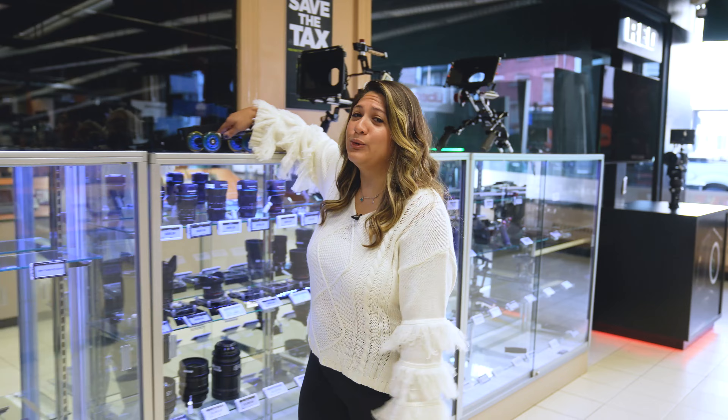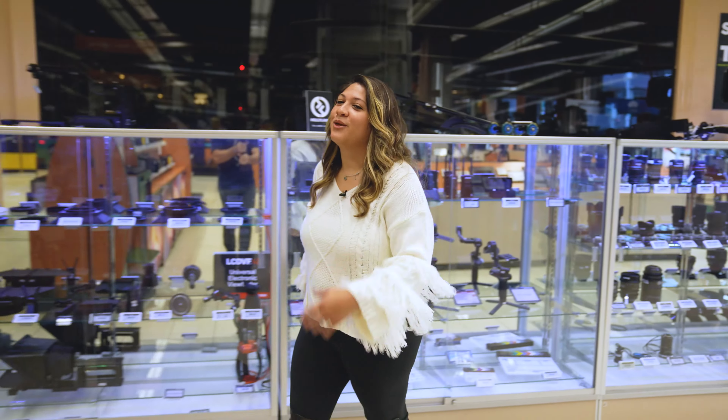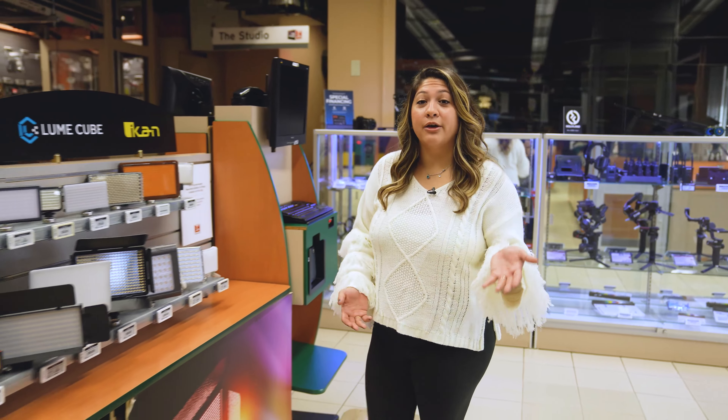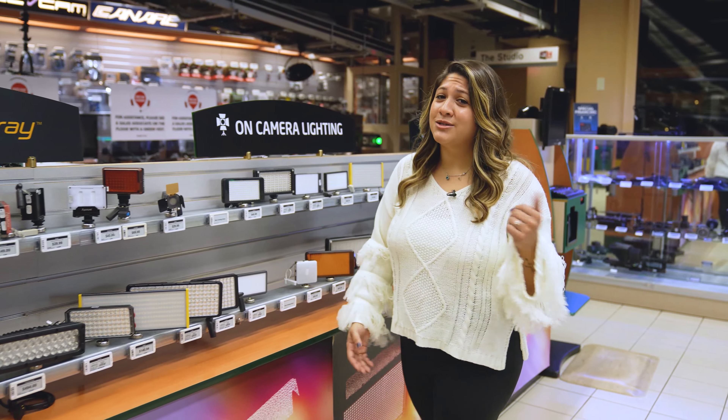What video creator couldn't use a mini dolly with wheels? They'll spend all morning practicing. Or maybe a mini light for that creator on the go, like the Lume Cube. They're really bright, pocket-sized, so uses are pretty endless.